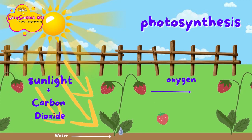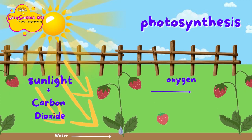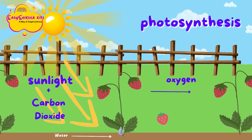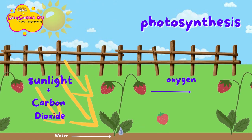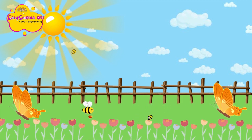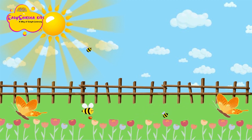Leaves soak up sunlight. This is the coolest part, so listen carefully — plants can actually make their own food! They take sunlight and turn it into food for the plant through a process known as photosynthesis. These plants are so amazing!